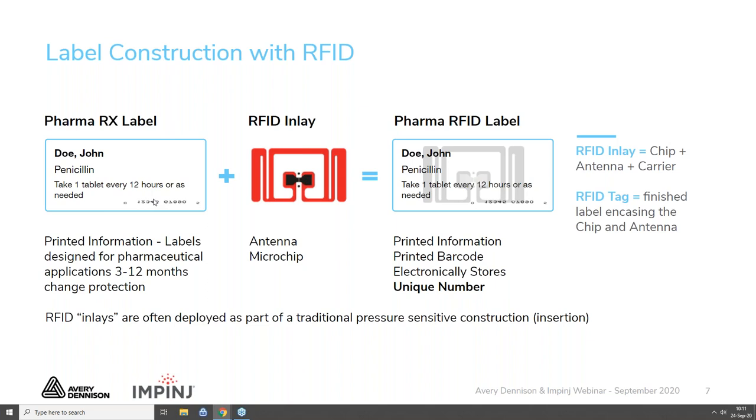One question I often get is: how do I get RAIN RFID into a label we already use? It's really simple. The construction of a passive RAIN RFID label is straightforward — you already have a pharmaceutical grade face stock where pharmaceutical information can be printed, and the RAIN RFID antenna and microchip are inserted into the traditional pressure-sensitive construction. We and our converters can deliver all you need: the right face stock, the right inlay, and the right adhesive. The product is a pharma label with a RAIN RFID inlay embedded into the pharma construction.